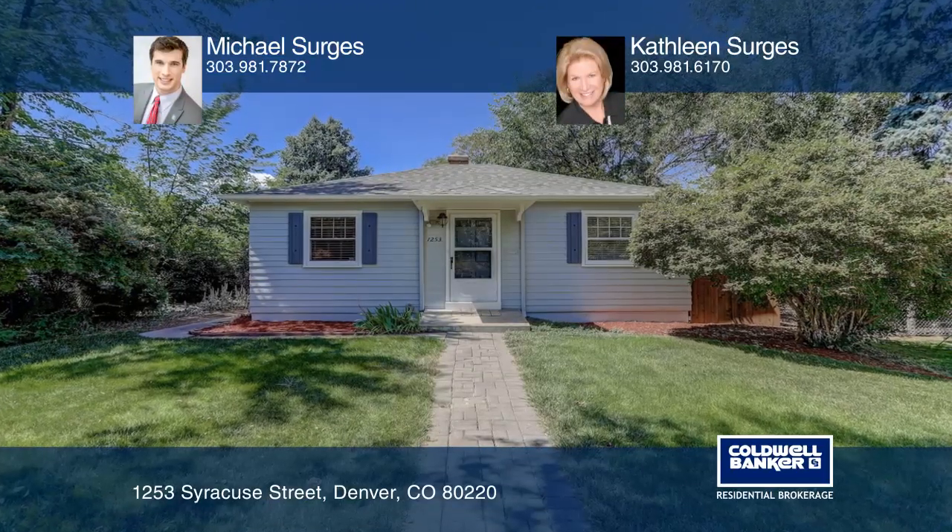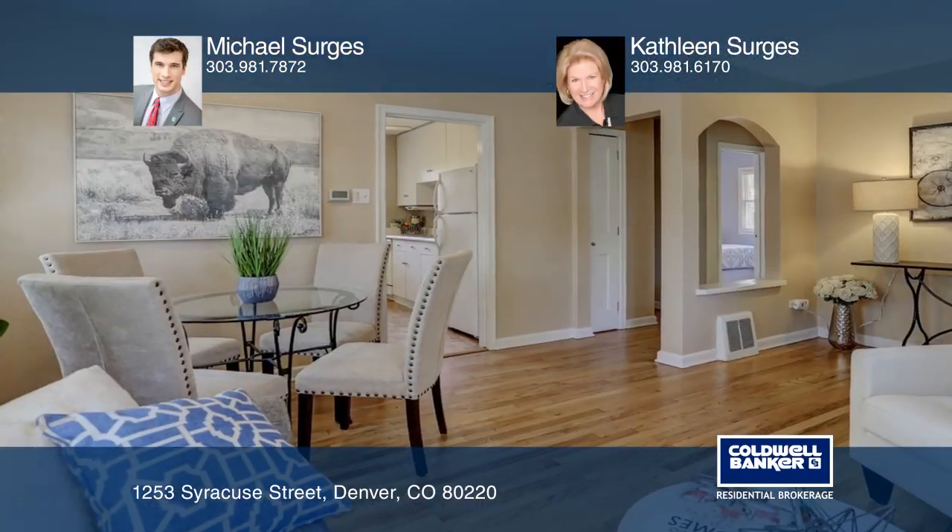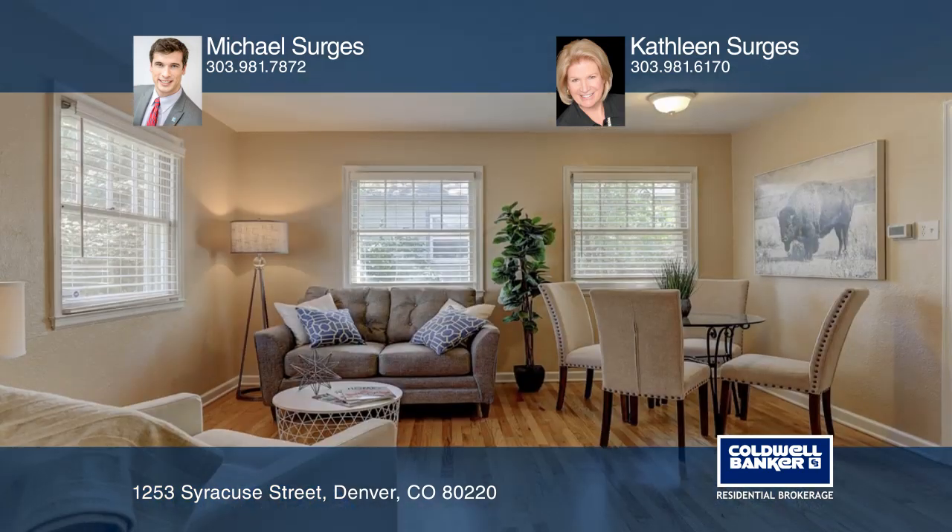This charming ranch home is sure to please. It features two beds, two baths, and approximately 1,406 finished square feet.